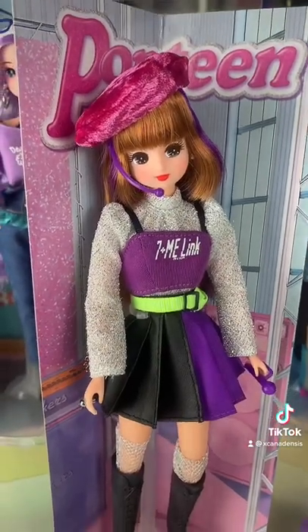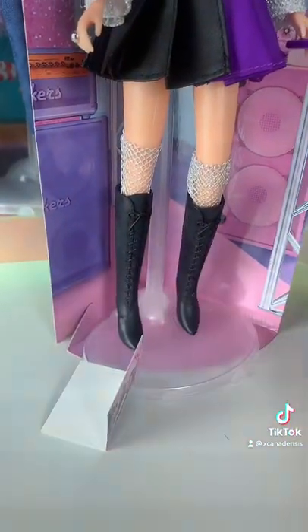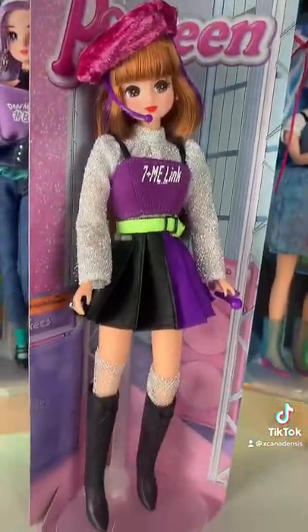Most hashtag leaky dolls come with a bunch of extra accessories. This is an earlier one named Popteen, and she has this cute little magazine, a little scrunchie, a microphone, a hat, and a little headset. I think she's meant to be a J-pop idol. I really like her.